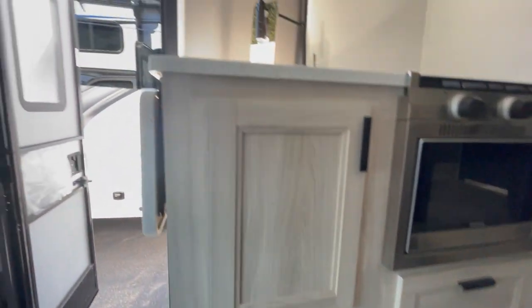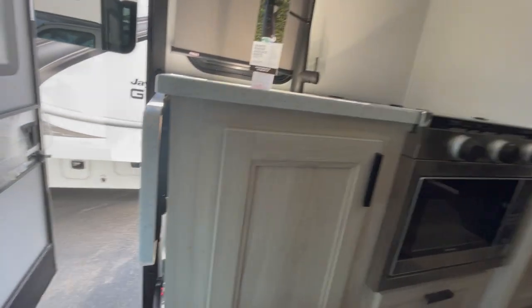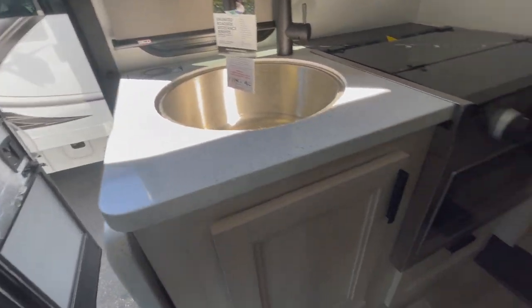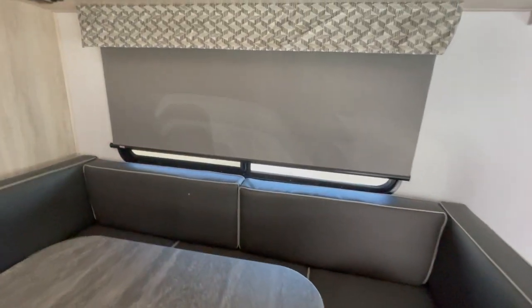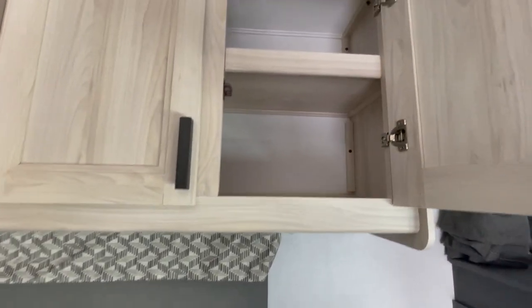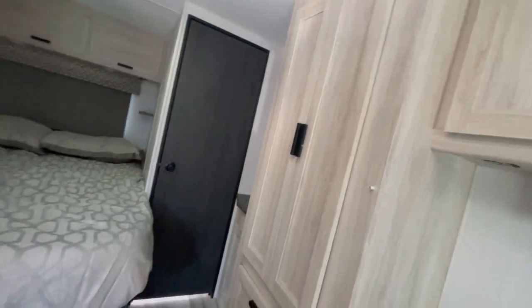I'm actually liking this dinette better than the previous one I looked at. As you know, when you see it in videos online, it does not do it justice — it's a lot bigger than it appears. I love the color contrast with the dark grays and light browns in the cabinetry. Look in here — it's deep going all the way through, so that's a lot of space, and there are shelves at the top as well.